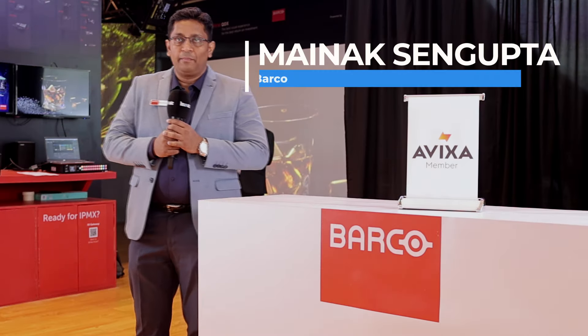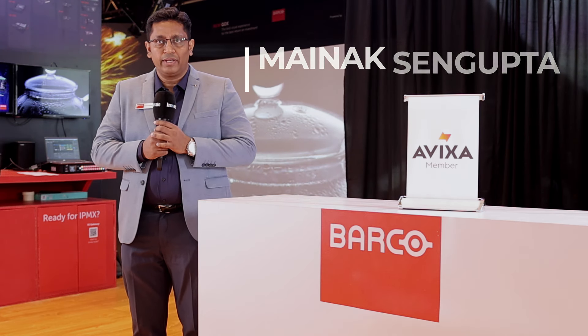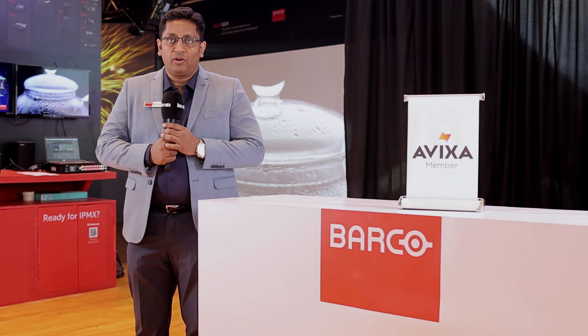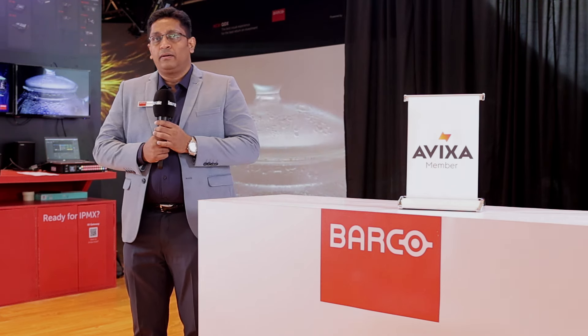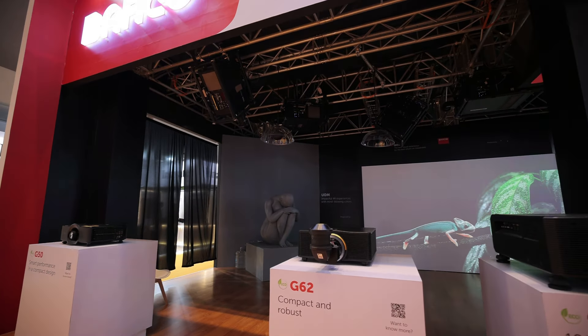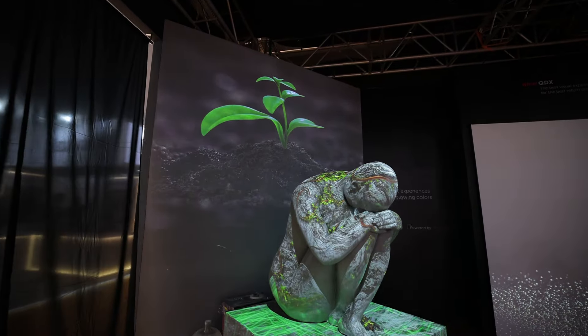Good morning, welcome to Barco booth. I am Mainak Singh Gupta, responsible for IEX immersive experience business for Barco here in India. At Barco, we have a projector and an image processor for every need. At InfoComm India 2024, at our Barco booth, we have showcased some of our latest released products through certain innovative and interesting concepts.